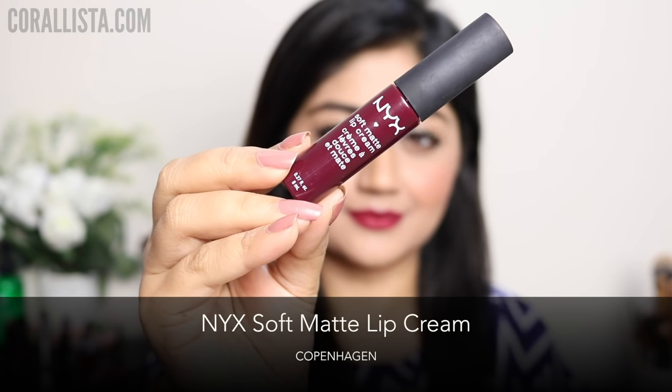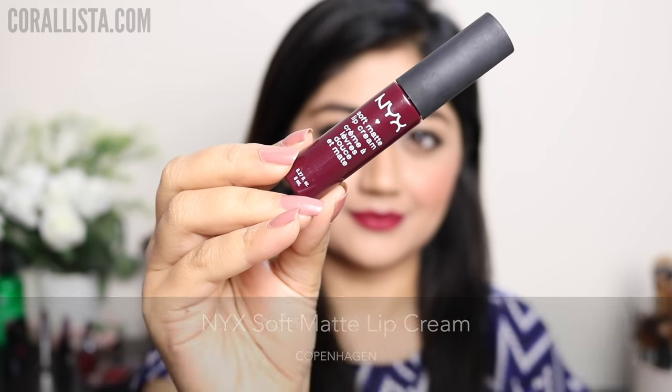My first pick is the NYX Soft Matte Lip Cream in the shade Copenhagen. This is a dark wine color with a matte finish.